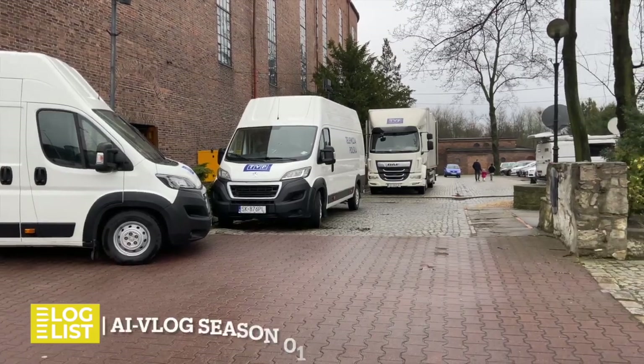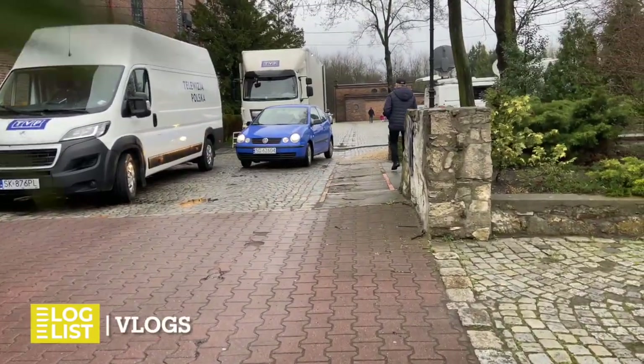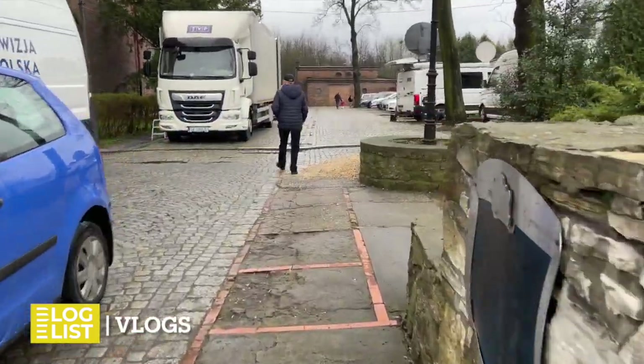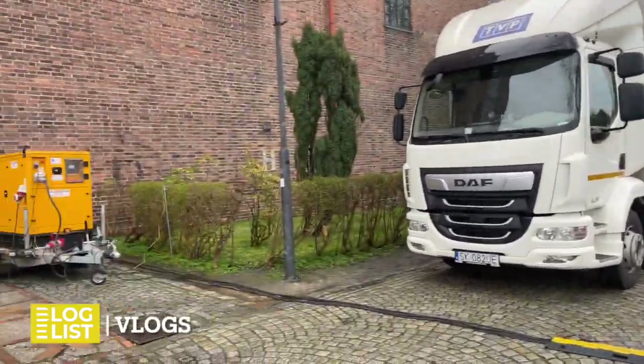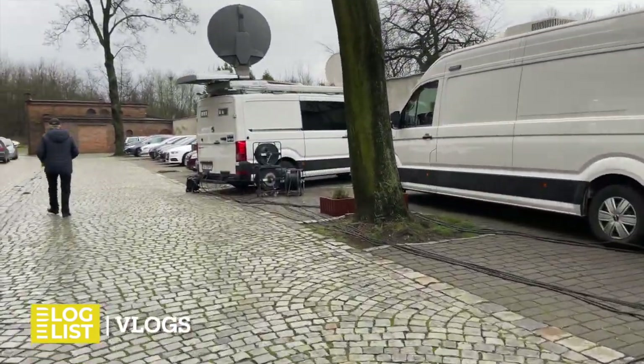We are today in Zabtia, in the Church of St. Joseph. The Polish public broadcaster will record the Holy Mass today, and we will focus on the technical aspects. Outside the church, we see service and broadcasting cars — all needed to transport the equipment and broadcast the signal.